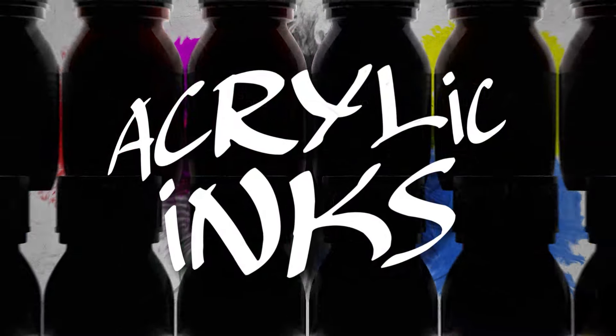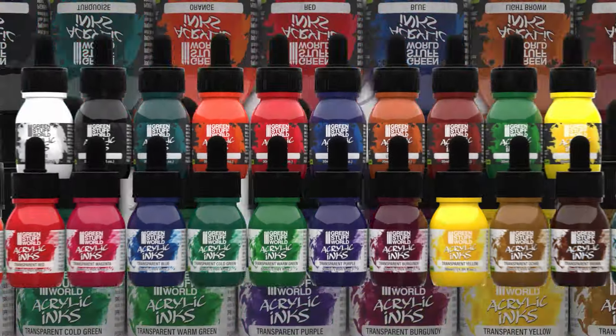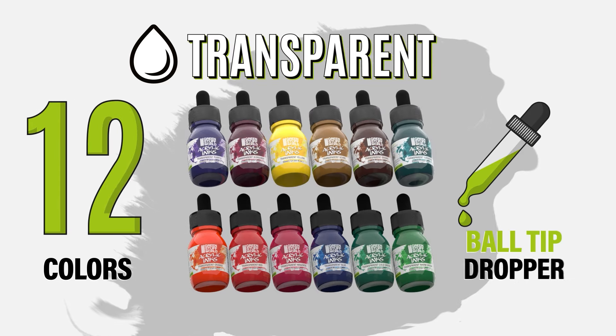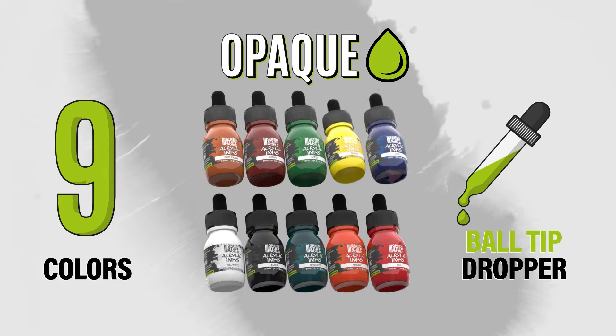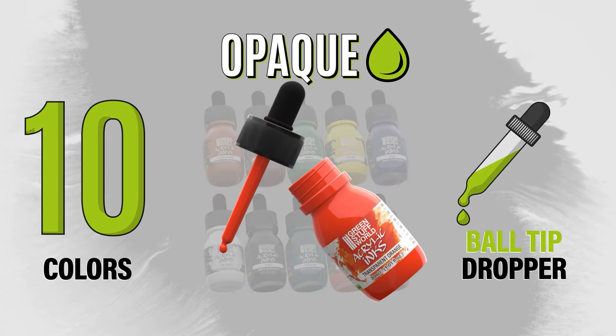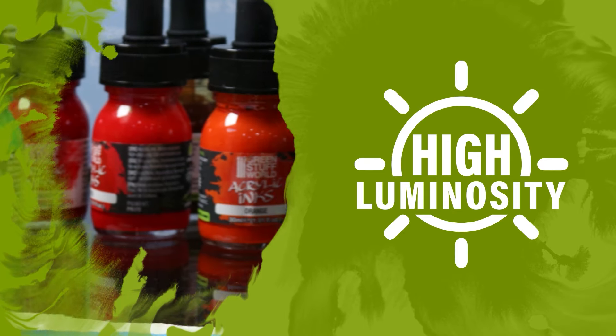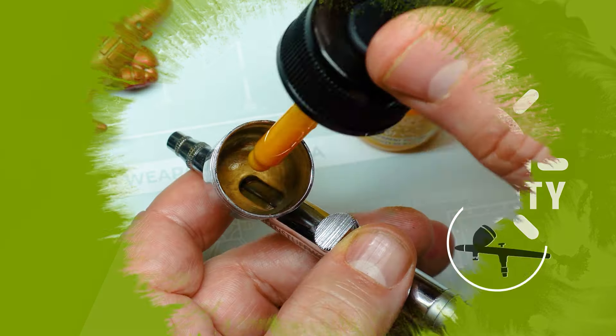Green Stuff World presents acrylic inks — an ultra-pigmented range of colors in two different formulations: 12 vivid transparent colors and 10 vivid opaque colors. Presented in a glass bottle with a ball tip dropper for exact measurement, high luminosity pigments ready for airbrush and brush.